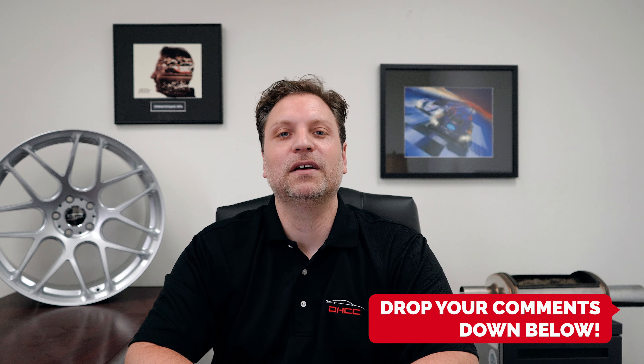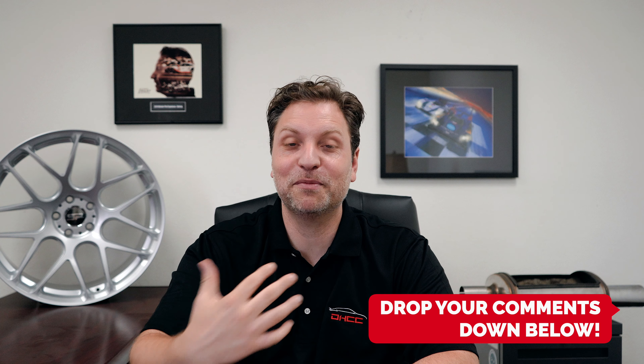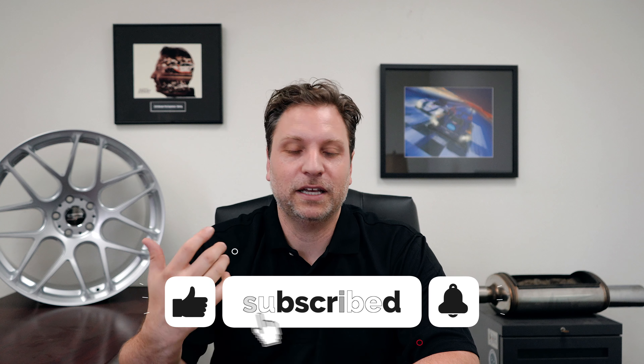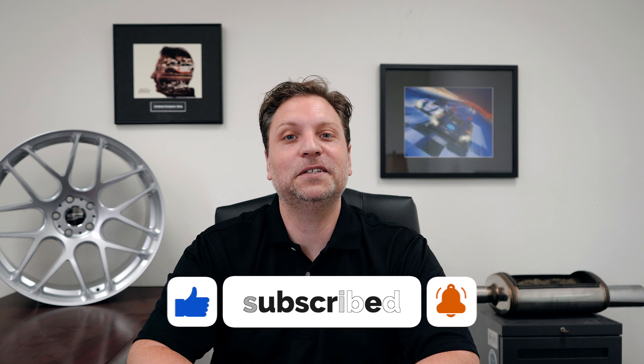Those are the five illegal mods. I'm sure there are others you guys can think of — I'll look for them in the comments and try to respond. If you haven't subscribed, please do so, and hit that like button. I'll see you on the next Talking Mods.